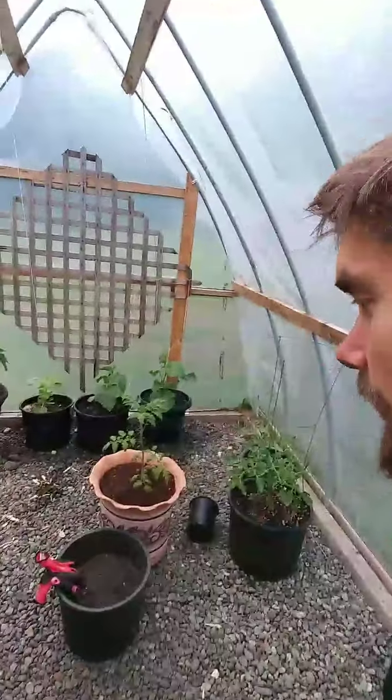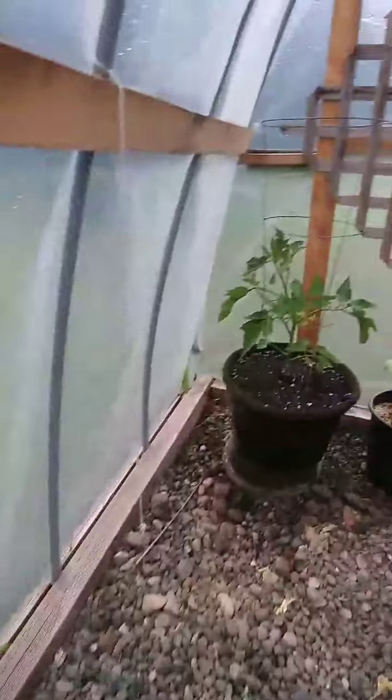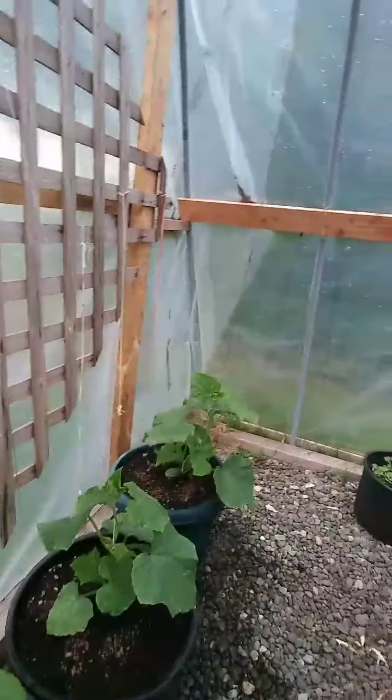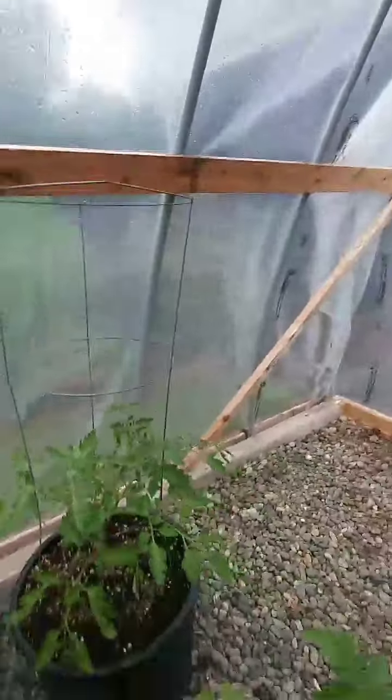Over here is the small greenhouse. Let's see what's inside. Not too much right at the moment, actually. My dad and I just built this greenhouse last winter, so this is our second year using it. We've just got a few tomatoes, a pepper, some cucumbers, cilantro, and a couple more tomatoes. In the next few weeks I'll probably put some more things in here, just in pots.